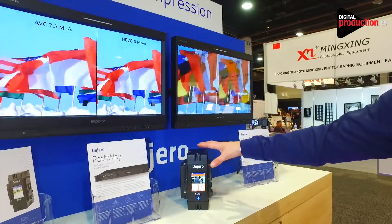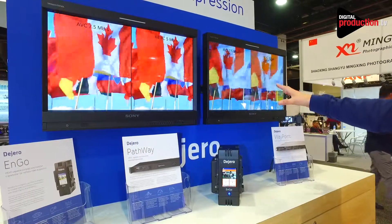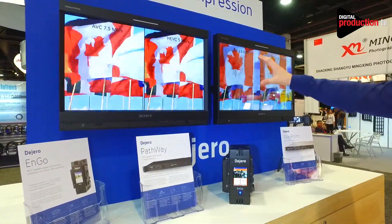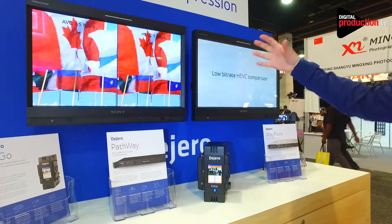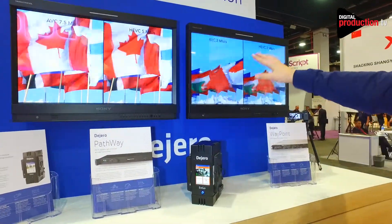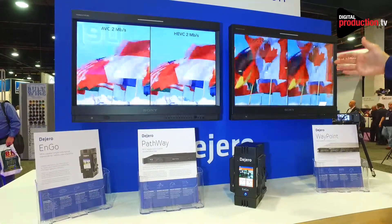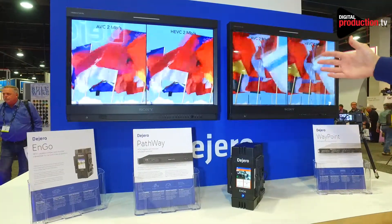What's really new is the Ngo now has HEVC, and what we're showing you is a comparison in video quality between seven and a half megs in H.264 and now five megs with HEVC. You can see the quality difference — using HEVC we're able to get a better quality picture at a lower bit rate.